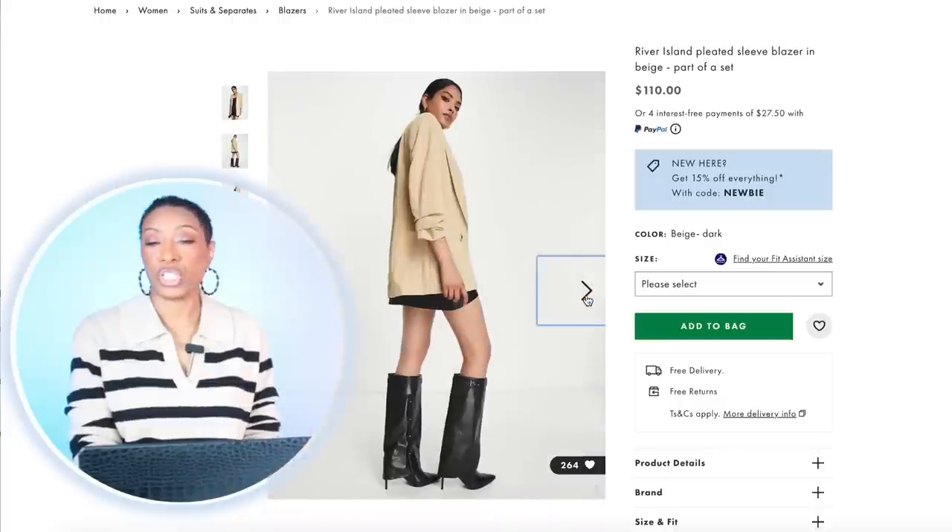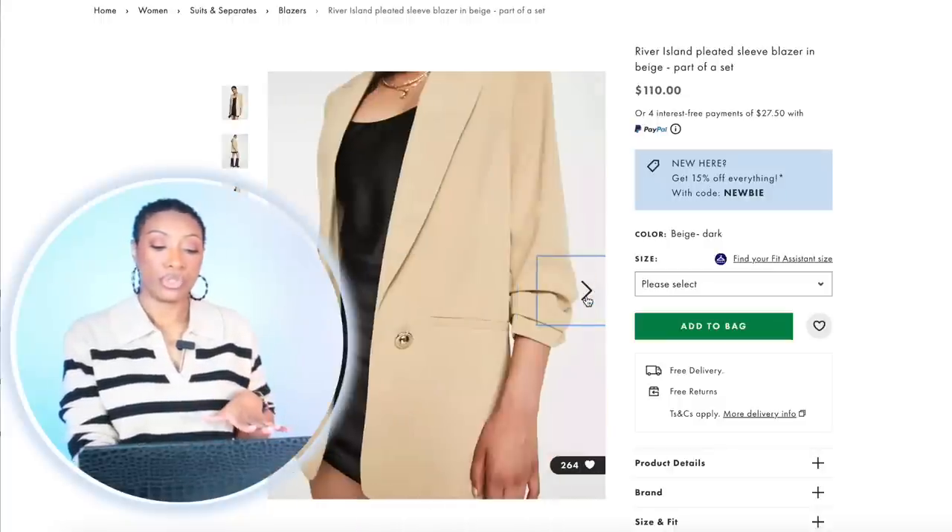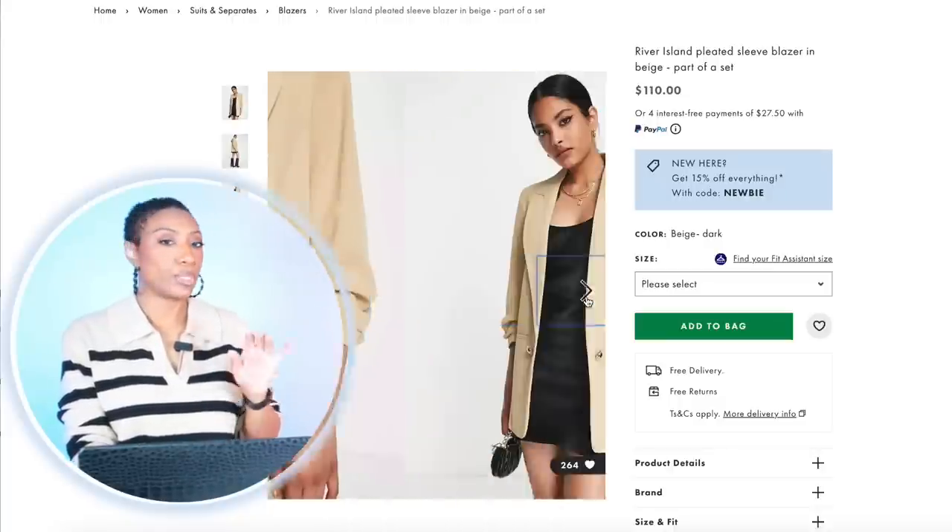Nice chunky gold necklace. For the blazer we have a couple options — one at ASOS and one from H&M. The one at ASOS is $110, it's got the pre-ruched sleeves. We love a pre-ruched so you don't have to keep re-ruching. Comes in size 2, goes up to size 14 — they currently have everything in stock except the 12 and the 14.